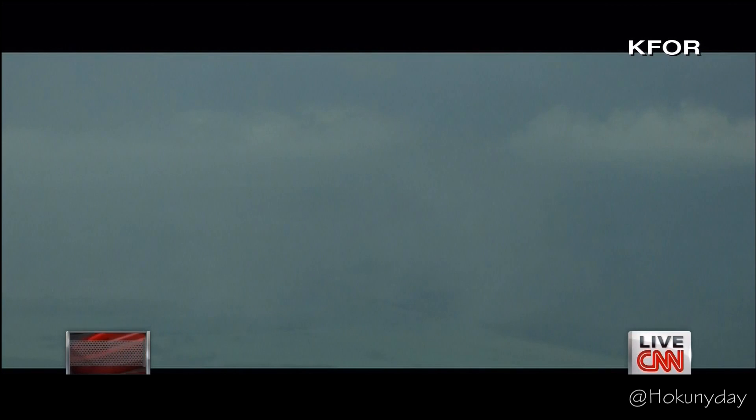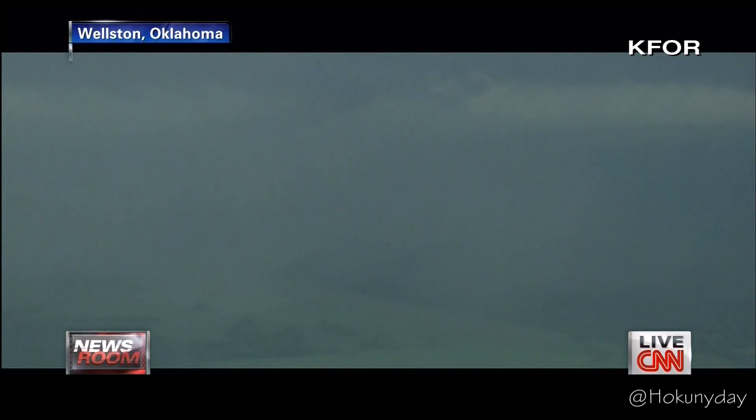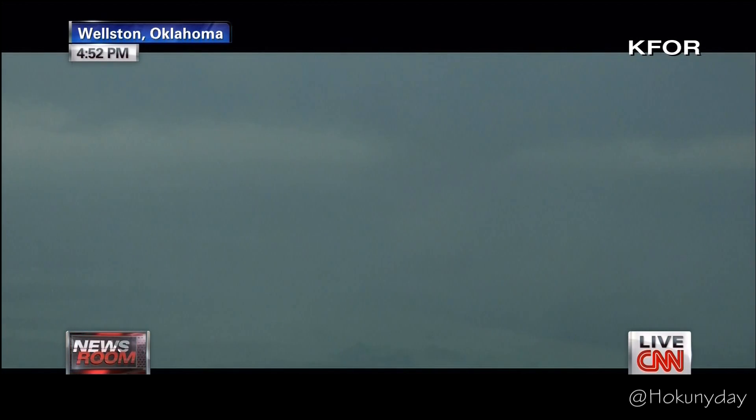It almost appears that it might be roping out a little bit at this time. I'm going to have to break free and get a little to the east as it continues to move on us. But if you're in Wellston, you need to be in your tornado shelter, your tornado safe area, because this is coming right towards town. It's probably about three to three and a half miles to the west of it now and it's directly eastbound.